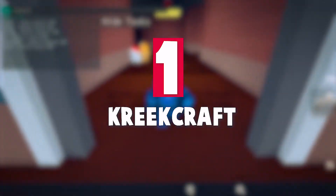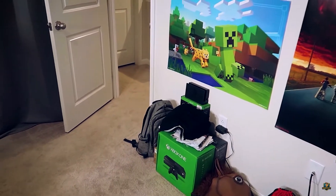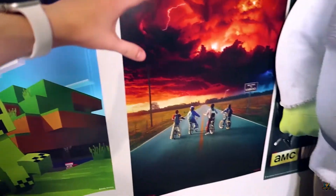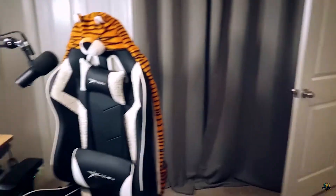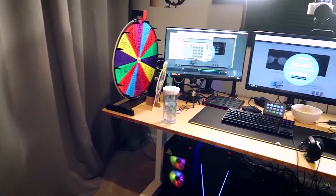Number 1: Creek Craft. First up is Creek Craft. His setup is absolutely insane. He has one large desk and it has all the bells and whistles. On his channel, Creek has over 2.1 million subscribers and he posts videos and streams. He has the perfect setup to do it all and it looks good too. His desk can be adjusted in height by a press of a button.